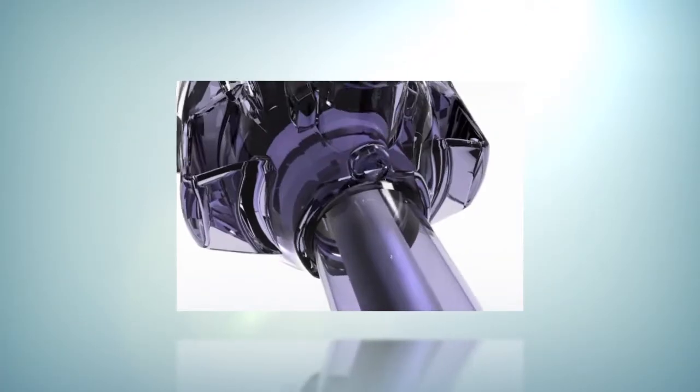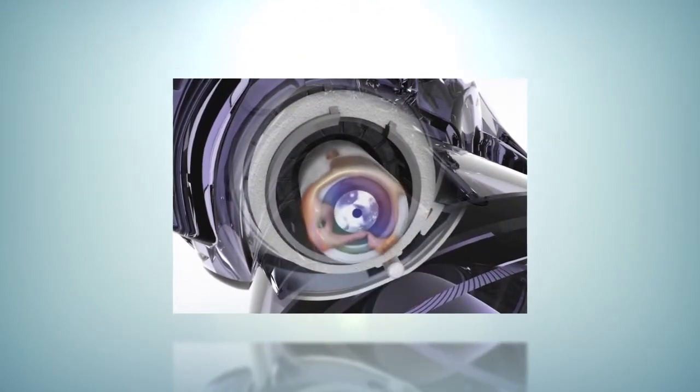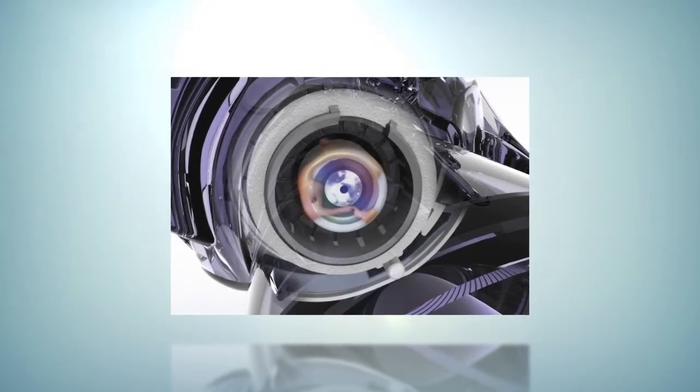Endopath XL with OptiView technology is the first and only Trocar designed to keep the endoscope lens clean when it's reinserted.